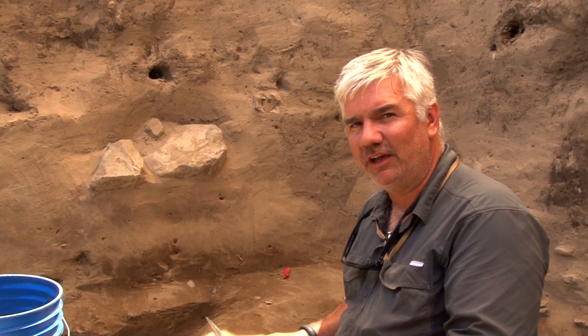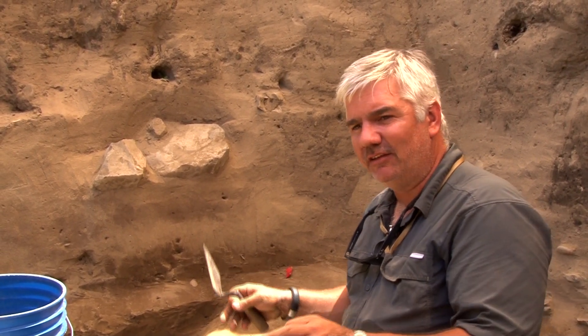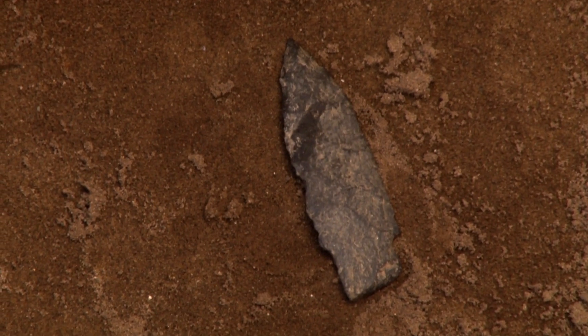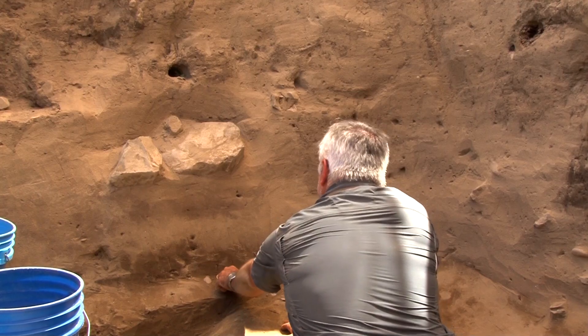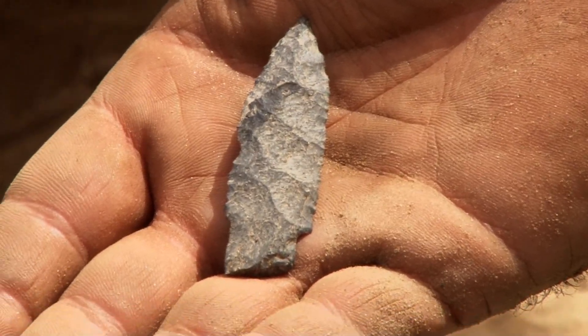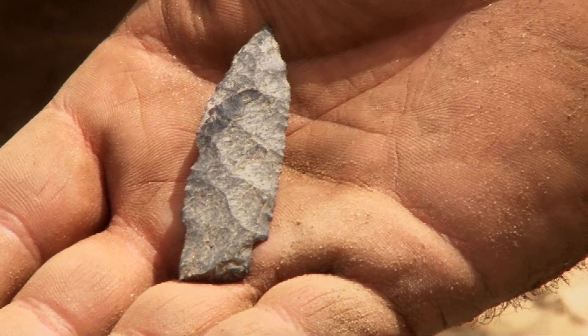Maybe I was getting into undisturbed sediments. The flakes began to increase, as did the disappearance of gravelly sediment. And then I found a very nice discovery — right here, a stemmed projectile point made from basalt.